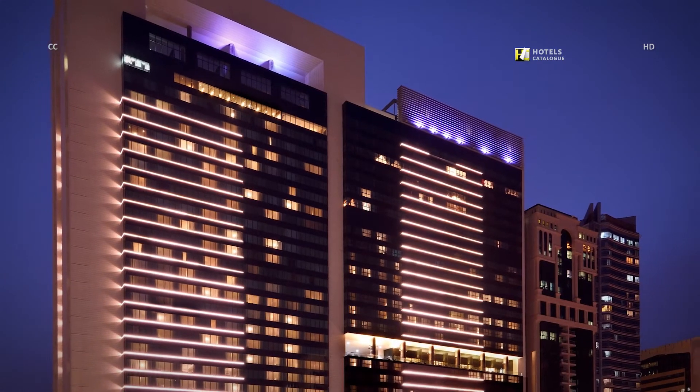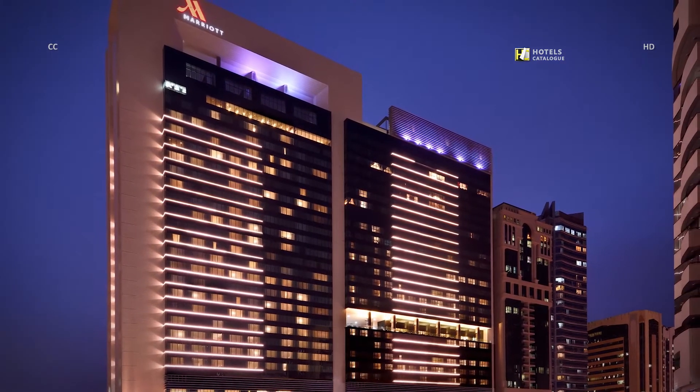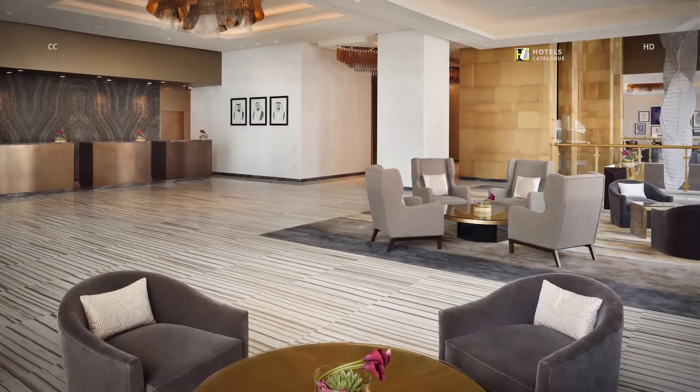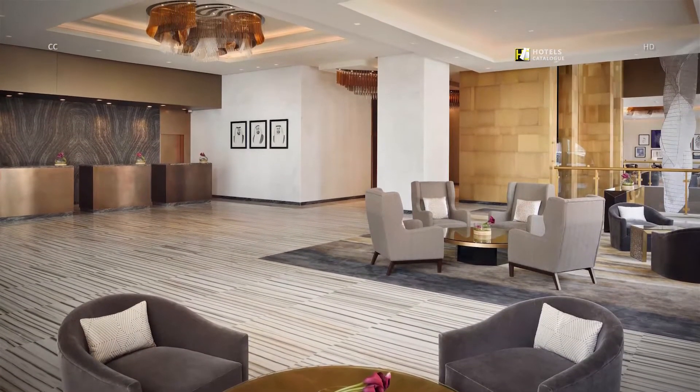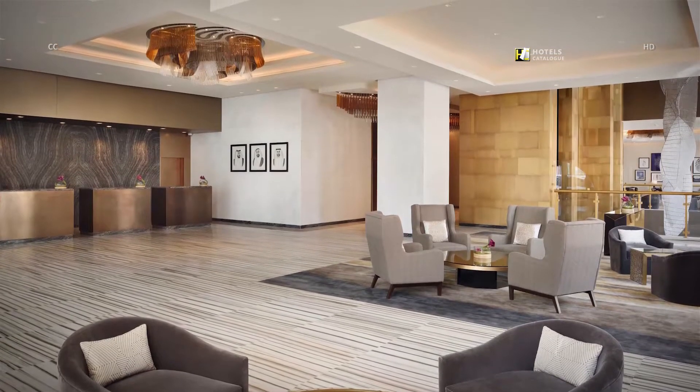Located in the bustling city center of Abu Dhabi, the hotel is an architectural marvel. Welcome to our elegant hotel lobby, which is just the beginning to the warm hospitality and pleasant stay awaiting you in Abu Dhabi.